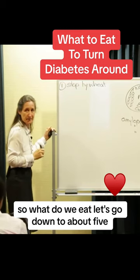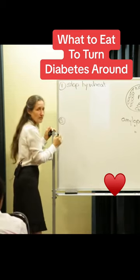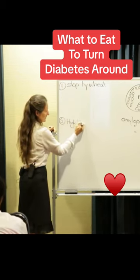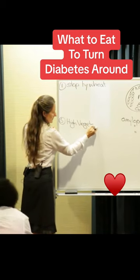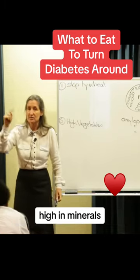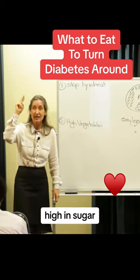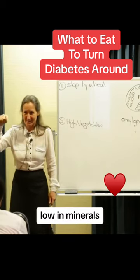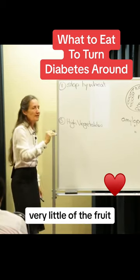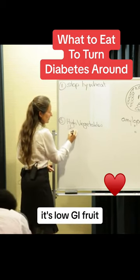So what do we eat? What you eat is a high vegetable diet. Remember this: vegetables are high in fibre, high in minerals, low in sugars. Fruit is high in fibre, high in sugar, low in minerals. So when you're looking at turning this around initially, very little of the fruit. And if you have fruit, it's low GI fruit.